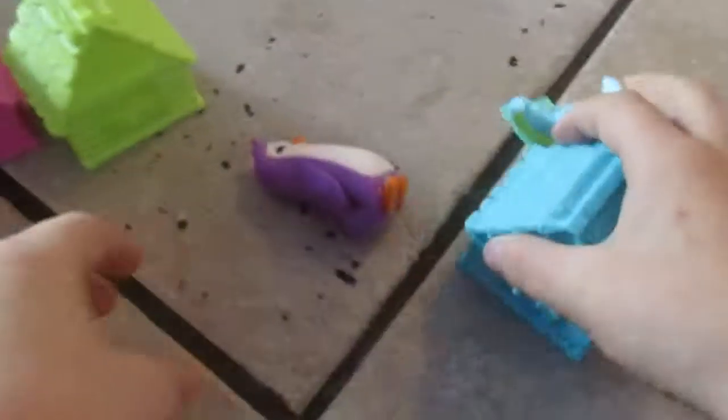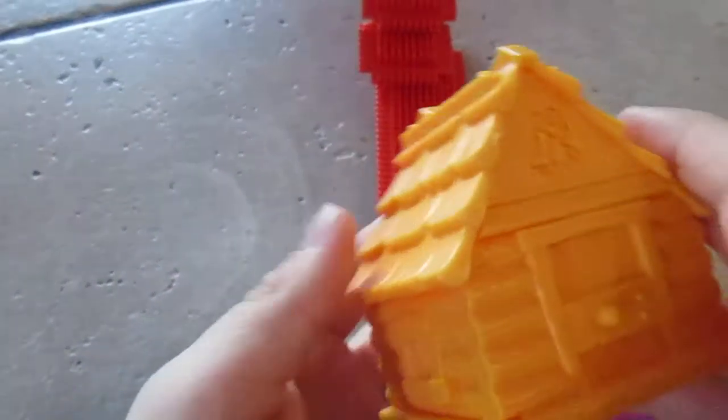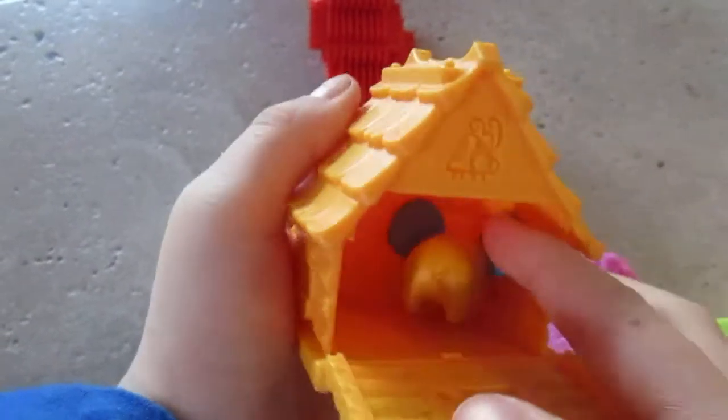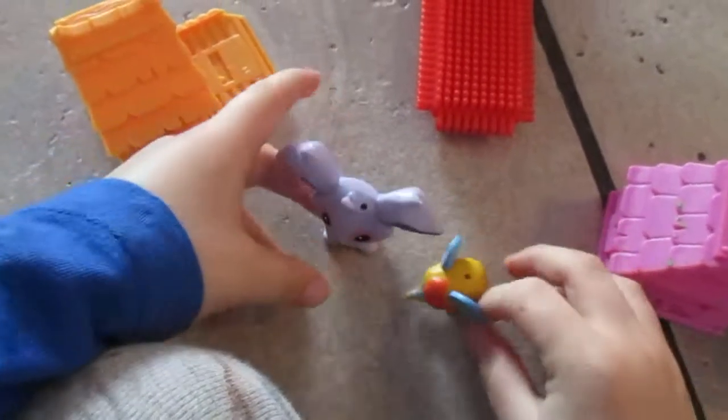Now let's see what's inside the land animals. Land pets. What's inside an elephant? I'm a koala-phant! What is the next pet? A lion. I'm going to name him Leo.